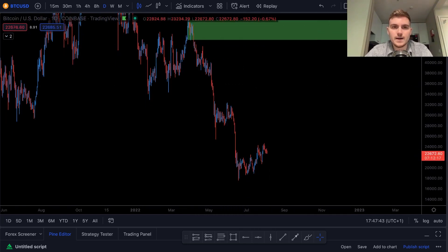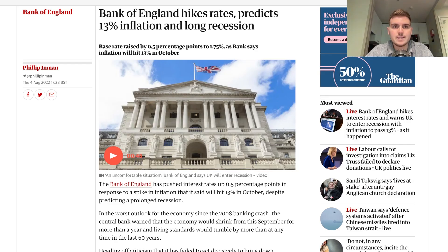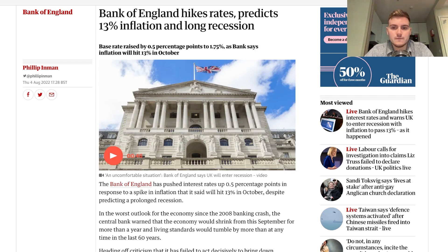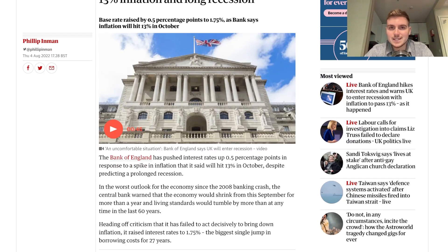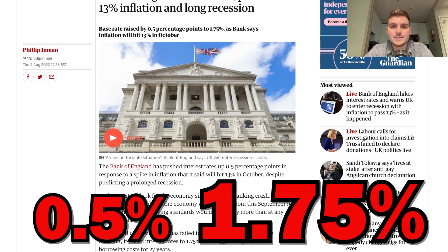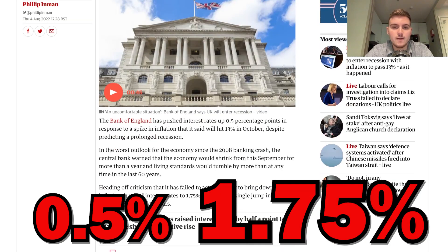We have a long way to go before we even hit that level, and something we need to talk about is the Bank of England rate hike. They're predicting 13% inflation and a long recession — 13% in October, which is absolutely crazy and very unprecedented in recent times. Living standards are expected to tumble by more than any time in the last 60 years, and the Bank of England has pushed their interest rate up from 0.5% to 1.75%.